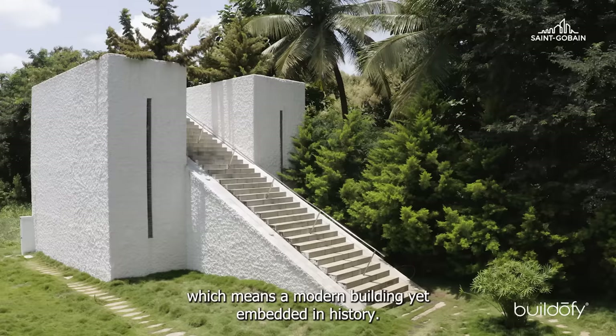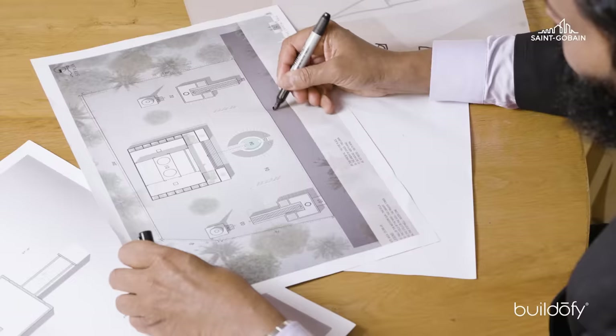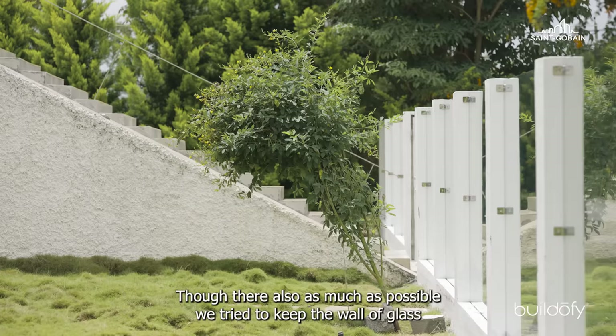The initial plan was that the site would not have a compound wall, because from the road I wanted the eye to travel across the site to the orchards behind — so somebody standing there would be able to see without any barrier right up to the end. But for practical and security reasons, we eventually had to build a wall in front. Even there, we tried as much as possible to keep the wall as a combination of glass as well as brick.